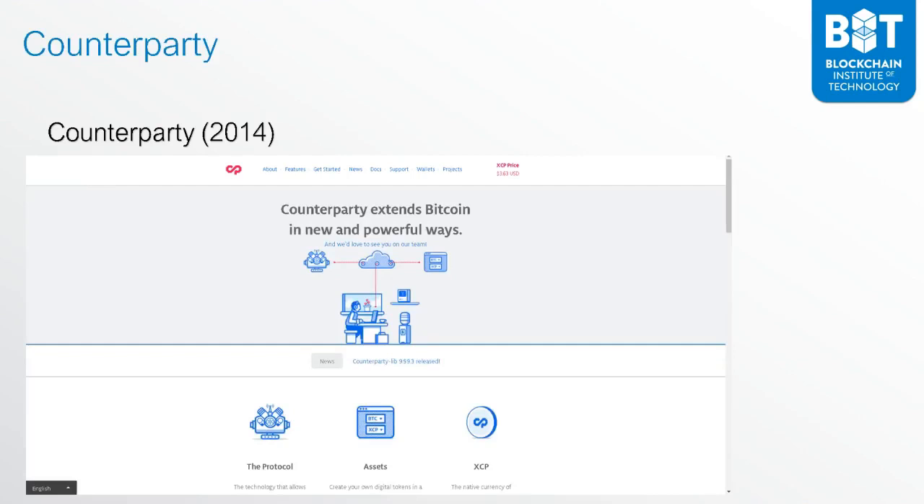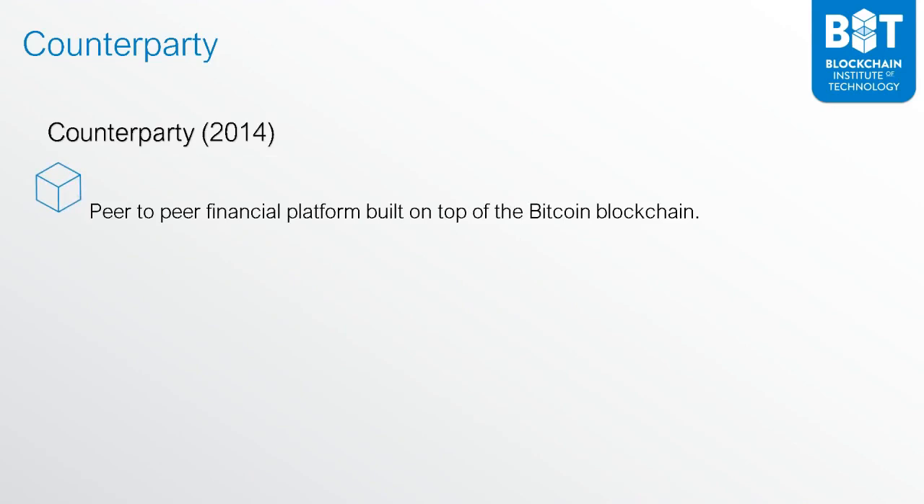The next step forward was Counterparty. Counterparty came about in 2014, and it's still around — still very popular. For example, Rare Pepes run on Counterparty, and it actually came in as an early entrant in 2014.